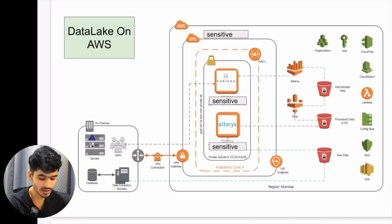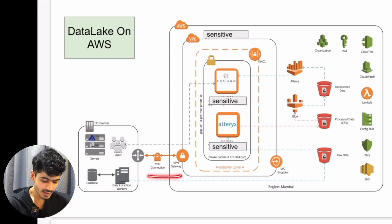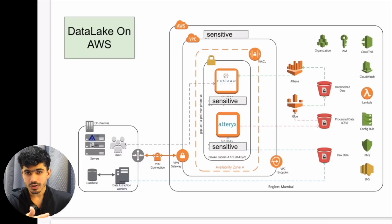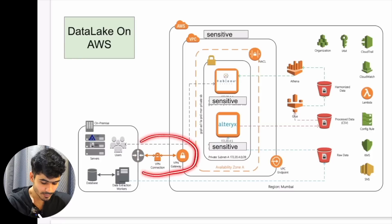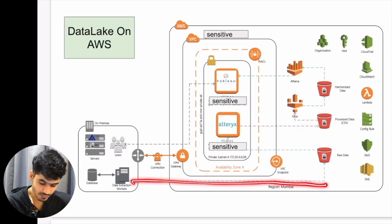We would use some AWS services but also integrate their existing tools into the architecture. This might look complicated from the top but it is quite easy. They had servers, user databases, and all other things on-premise. What we did is create a VPN connection — a virtual private network where you can transfer your data from one source to another in a secure manner. Once the VPN connection was created, all important data was being transferred over that secure network.